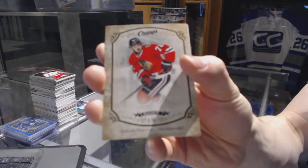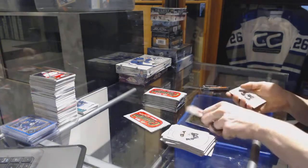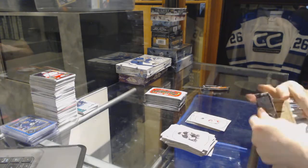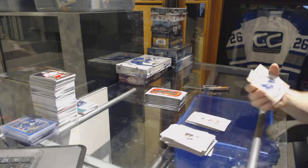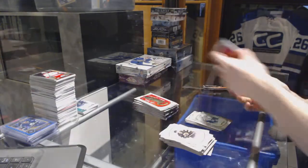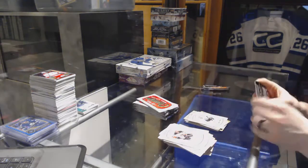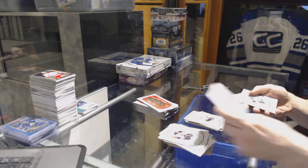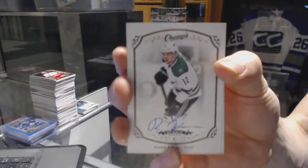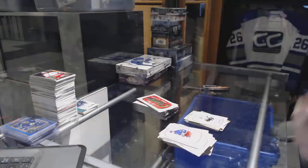We've got a gold rookie for the Chicago Blackhawks, Artemi Panarin. Rookie for the Red Wings, Andreas Ashton — nice to see him. We've got a gold rookie for the Vancouver Canucks, Jared McCann. Rookie for the Kings, Derek Fortworth. We've got a rookie autograph for the Dallas Stars, Radek Faxa.